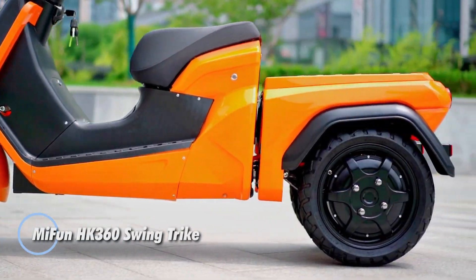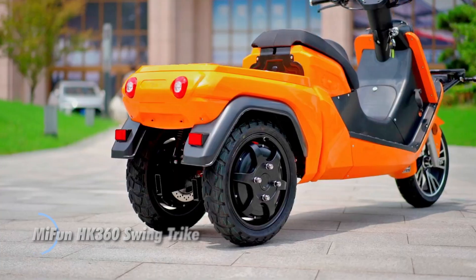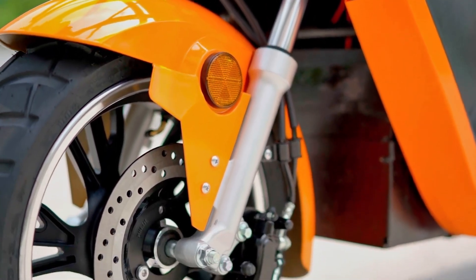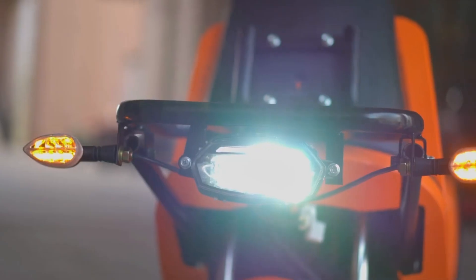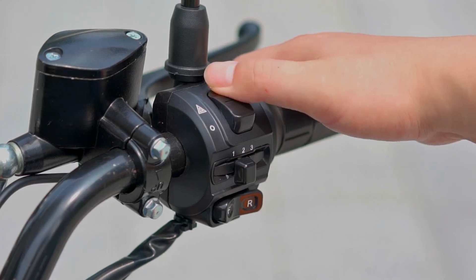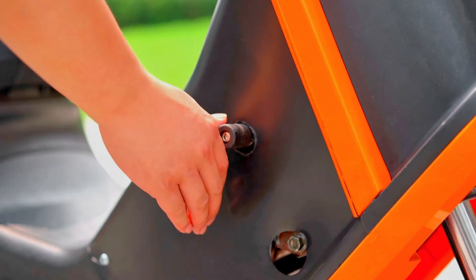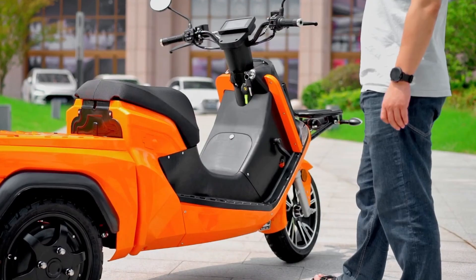The Mifun 360 Hong Kong Swing Trike seamlessly blends practicality with contemporary style, offering an eco-friendly urban transport solution. Powered by a 2,000-watt motor and a 72V 50Ah lithium battery, this electric tricycle reaches a top speed of 45 kilometers per hour and delivers an impressive range of up to 110 kilometers. Its sturdy design features double shock absorption and a 250-kilogram cargo capacity, ensuring a smooth and stable ride even with heavy loads.